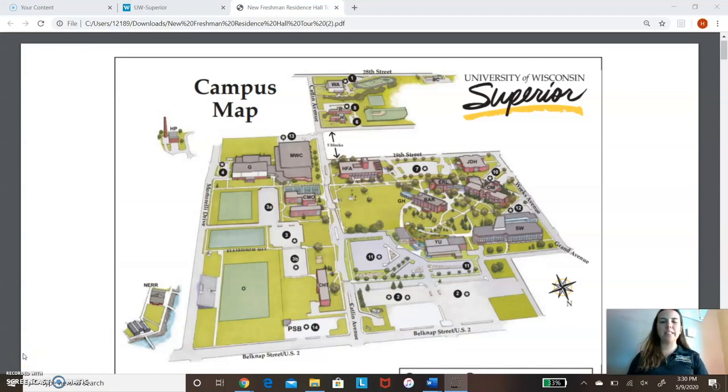Hi everyone. My name is Hannah. I'm a senior here at UWS, majoring in elementary education, and I'm going to give you a tour today. As you can see behind me, this is our campus map, just showing you an overview.